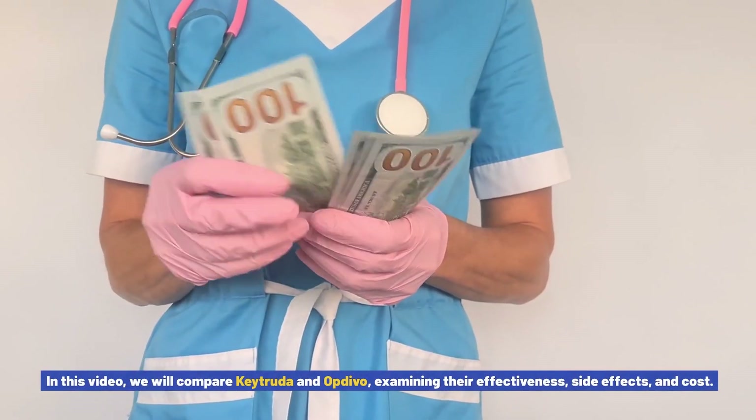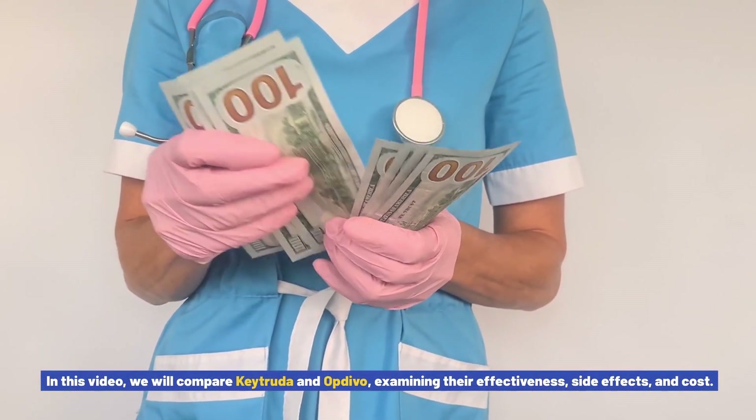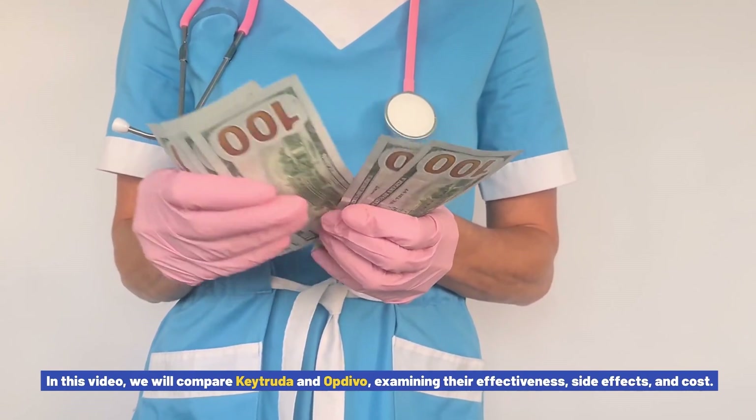In this video, we will compare Keytruda and Opdivo, examining their effectiveness, side effects, and cost.